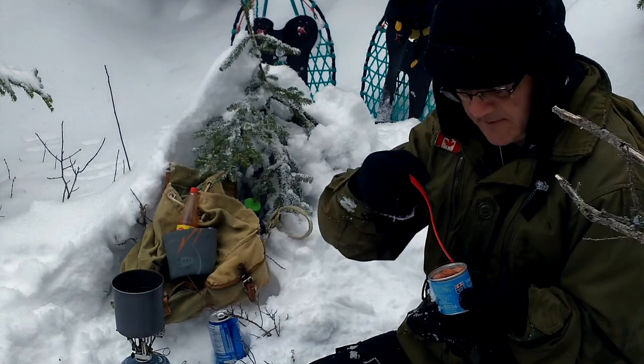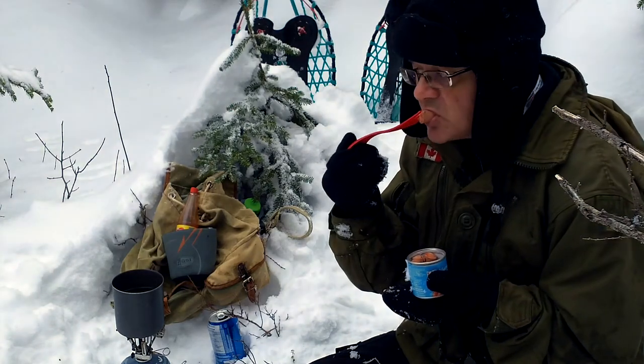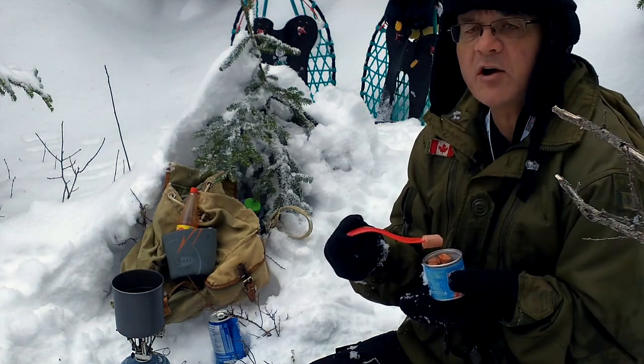Lots of rabbit tracks around here today. A few coyote tracks.